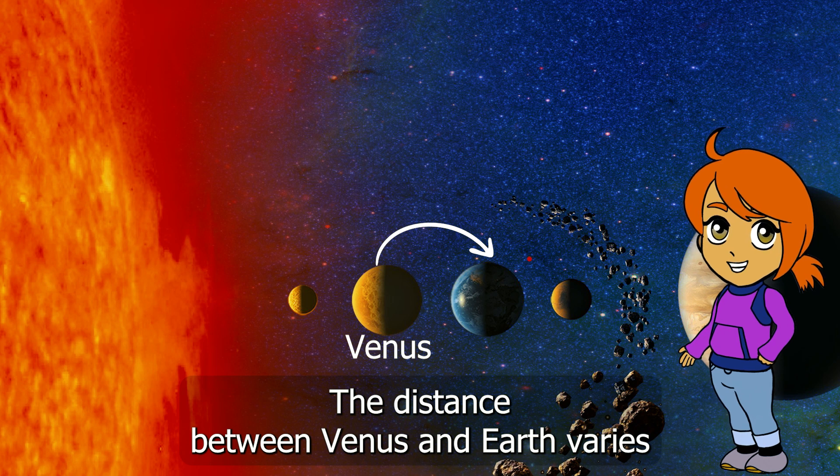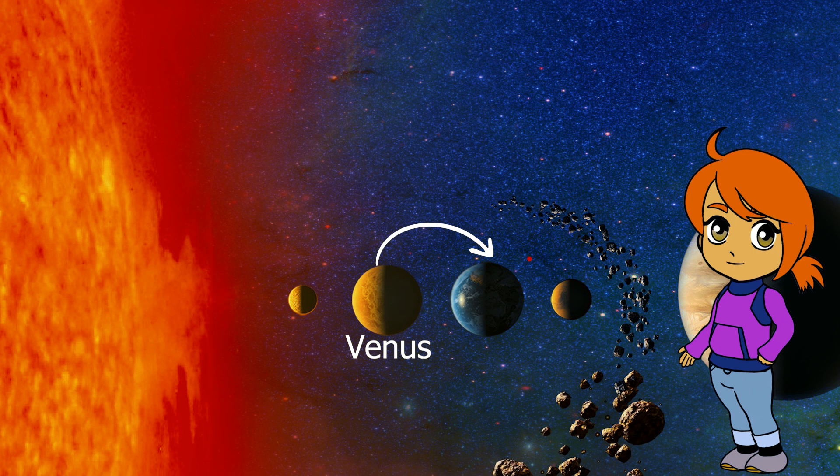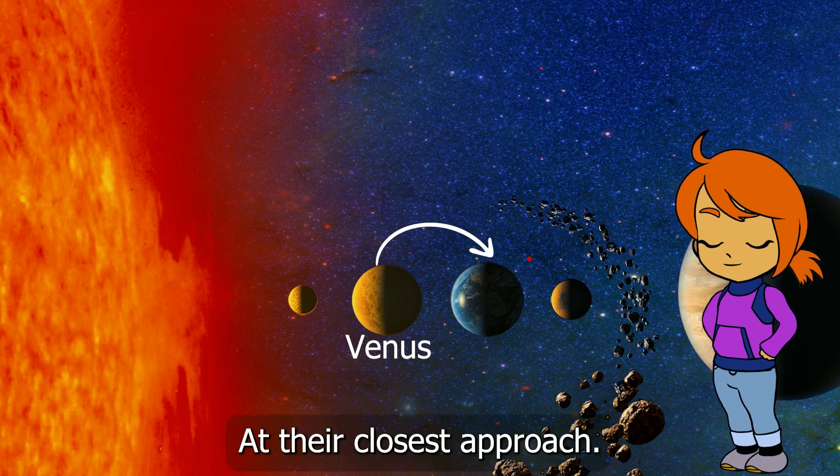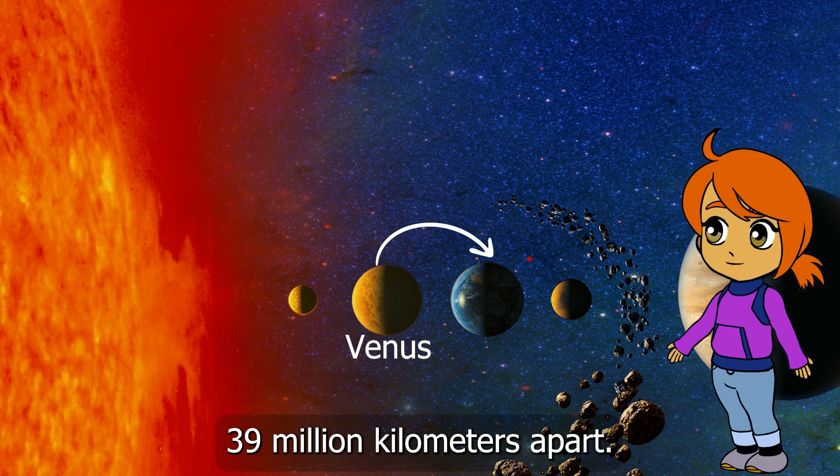The distance between Venus and Earth varies depending on their relative positions in their orbits. At their closest approach, Venus and Earth are about 24 million miles, or 39 million kilometers, apart.